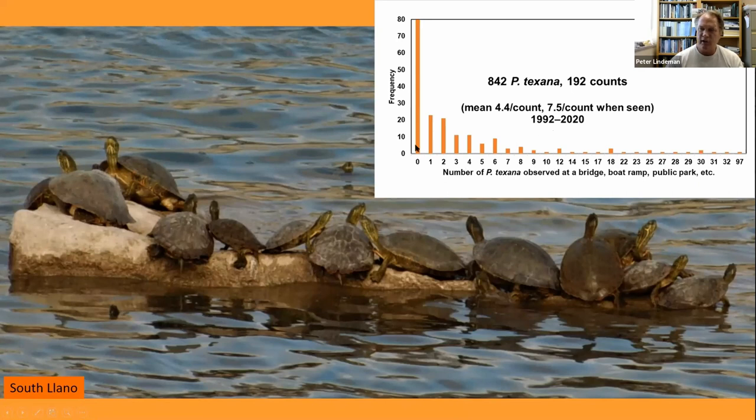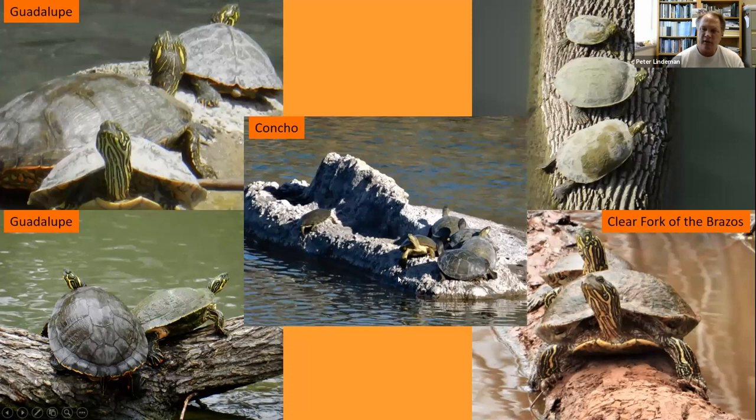If I take away the zero counts when I'm unlucky, I'm averaging 7.5 Pseudemys texana per count, because sometimes I'm seeing numbers in the teens, the 20s, or the 30s — or there was one time I saw 97 Texana basking together in one spot. They're also a large, herbivorous species, so they make up a lot of turtle biomass in addition to their abundance.